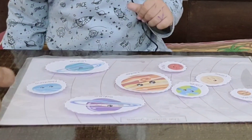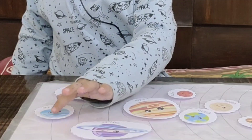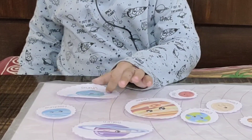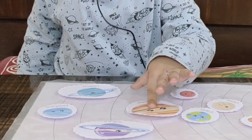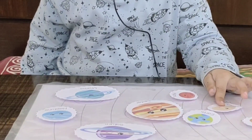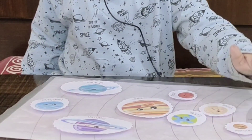Say it: Neptune. Okay, done! We have eight planets only. How many planets? Eight. Two — very good! Five — very good! Six, seven, eight — excellent!